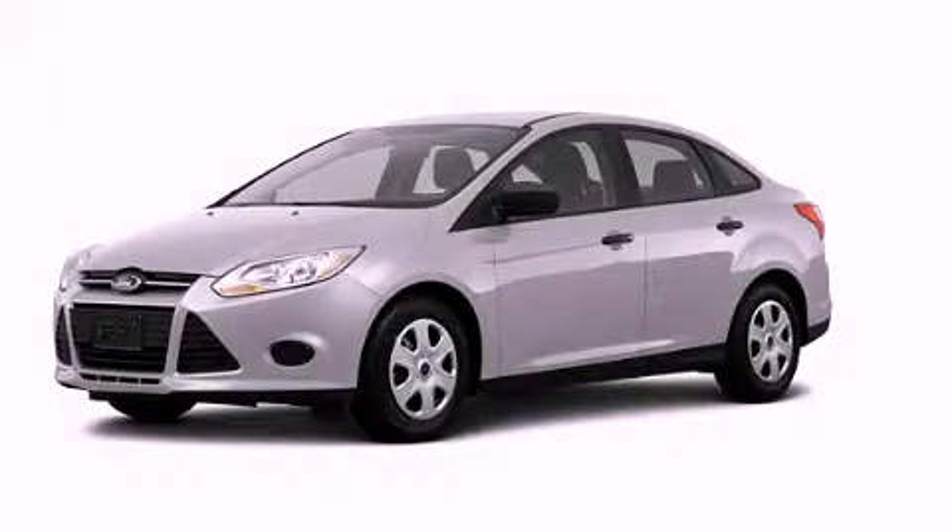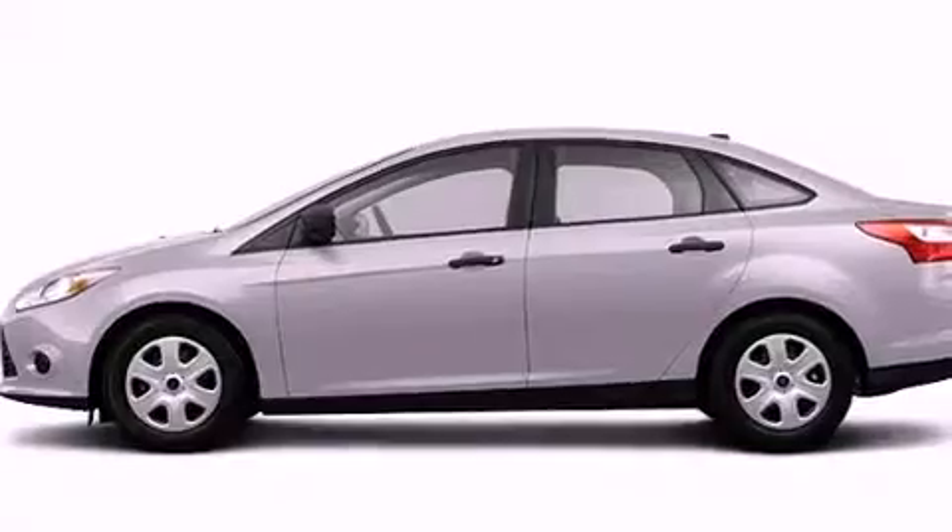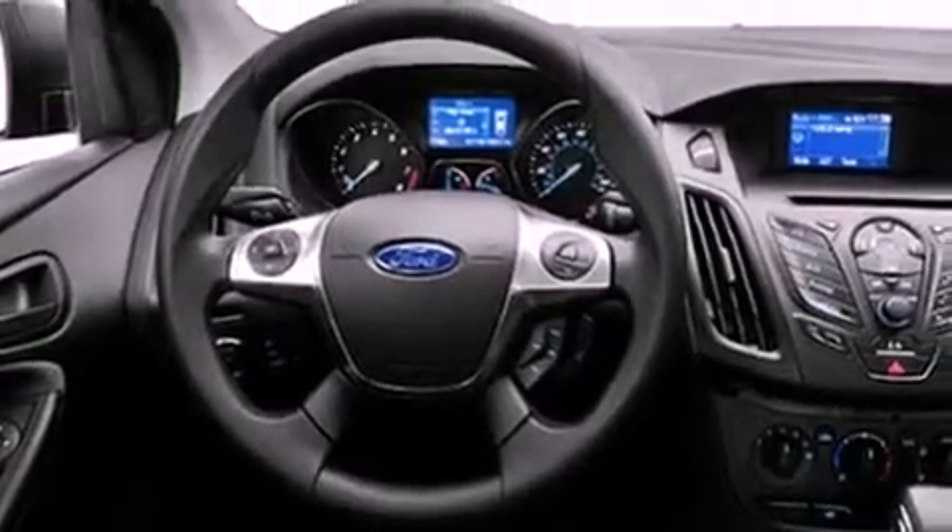This is a brand new 2013 Ford Focus. It has a 2.0-liter four-cylinder engine and an automatic transmission. Its top features include a speed-sensitive volume control system and traction control and stability control systems.